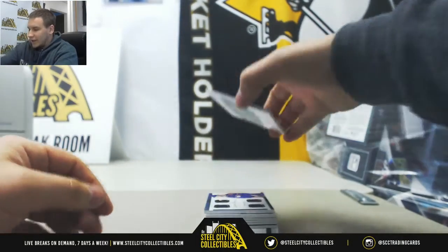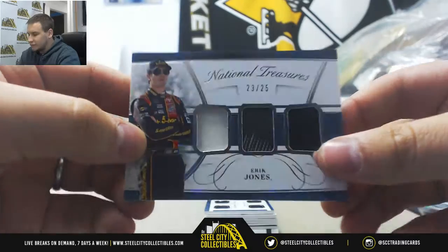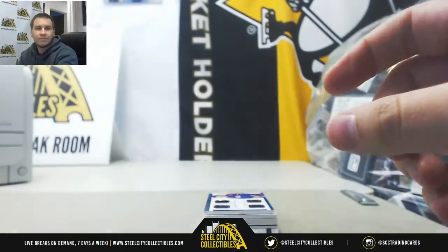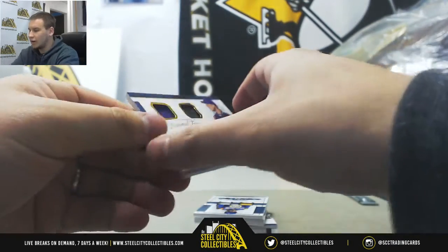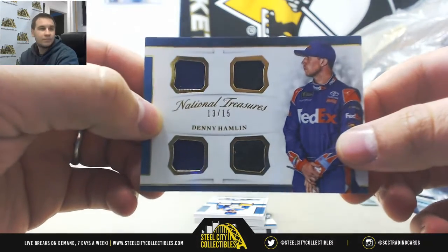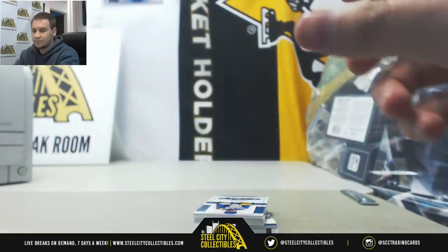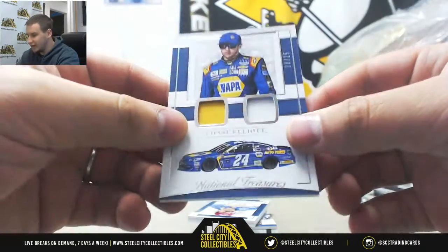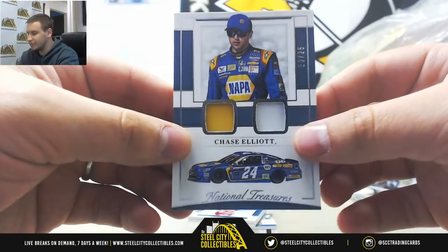We're going to start off with a triple relic, 23 of 25, Eric Jones. We've got a quad relic, 13 of 15, Denny Hamlin. Dual relic, numbered 20 of 25, Chase Elliott. Looks like we've got some sheet metal relics there.